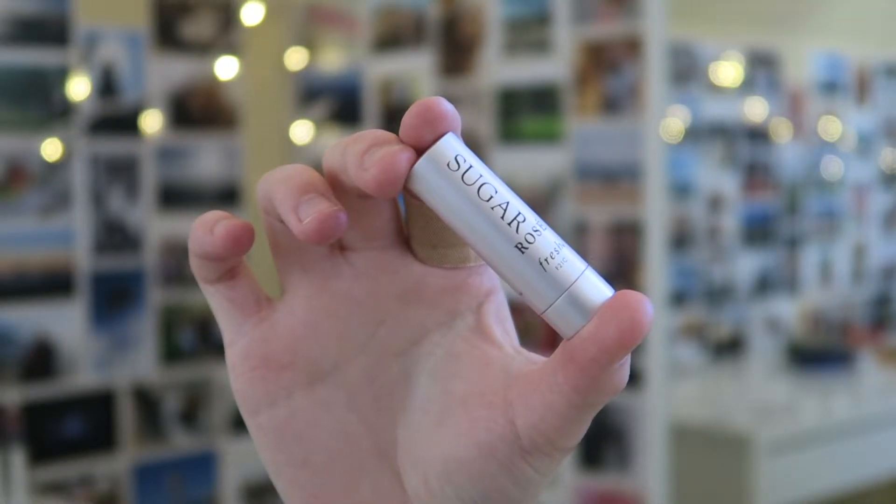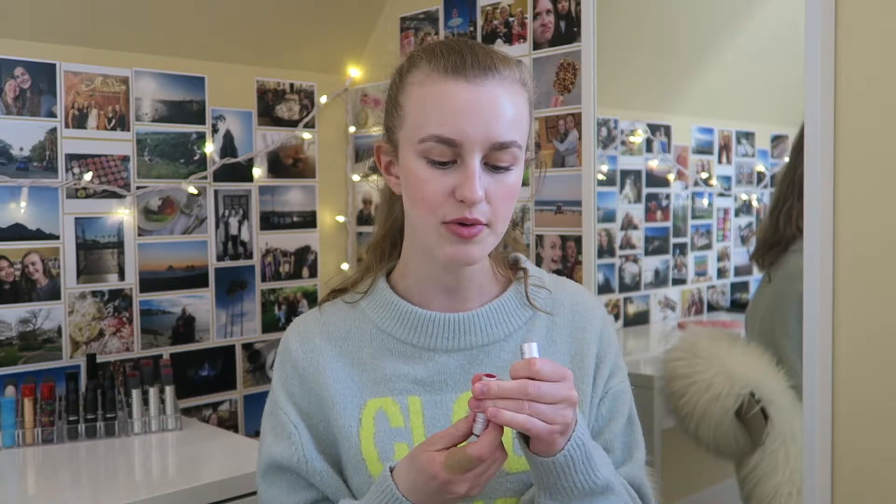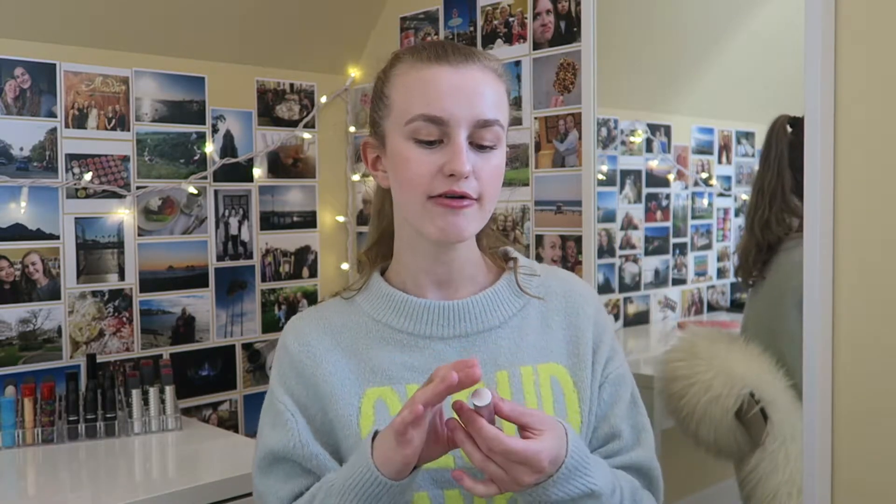Next I have a little Fresh Sugar Rose Lip Balm. Oh, I love this — you know I love it. I especially use this in the summertime because it's so hydrating and gives you a really nice light amount of rosy color. It also smells like lemon — oh my gosh, I love it. I already have another little mini backup, so I will definitely be repurchasing this one.